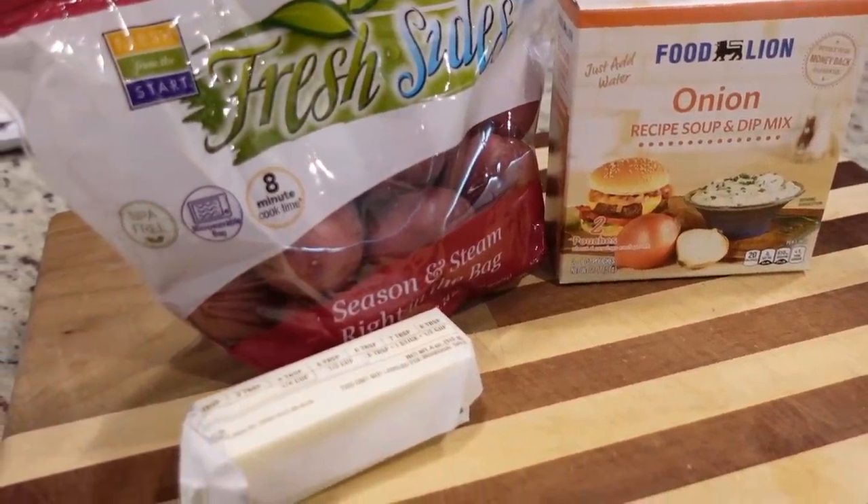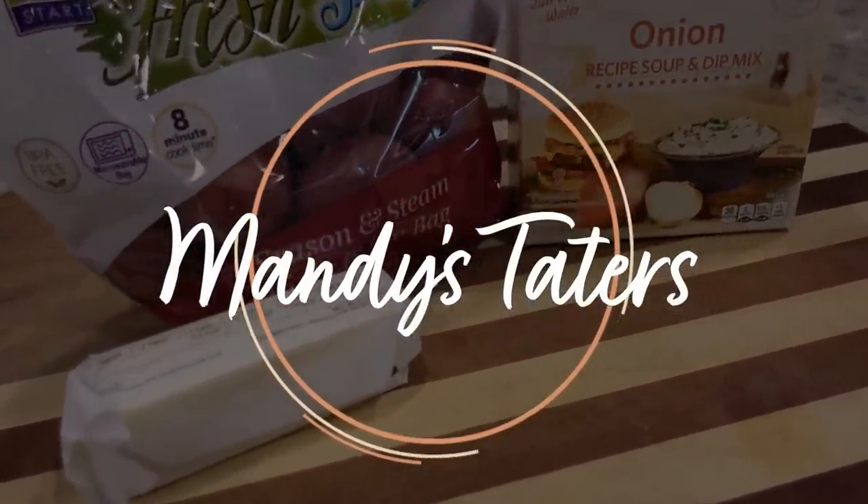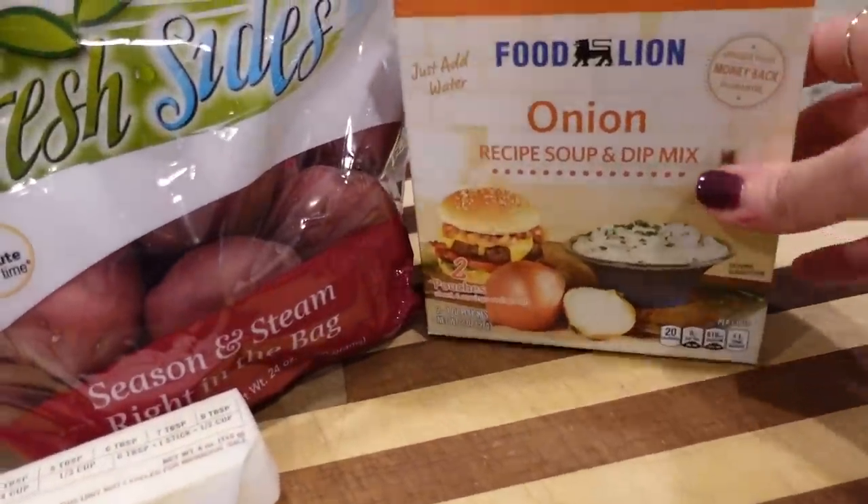Now let's get to work cutting up these potatoes. We're going to do Mandy's taters tonight. If you're new here, you just need some red potatoes, some butter, and a pack of onion soup mix.